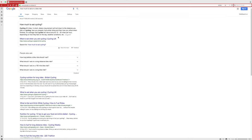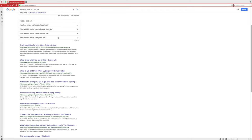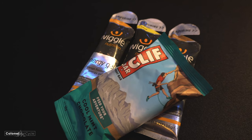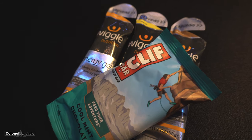It goes without saying that you'll need to eat when on a long ride, but knowing how much and when to eat isn't as easy as it sounds. There's a lot of information out there on the internet but some of it can be confusing. A good starting point is to eat a piece of food every 45 to 60 minutes. I take out with me energy gels and energy bars — you've probably seen them in some of my videos.